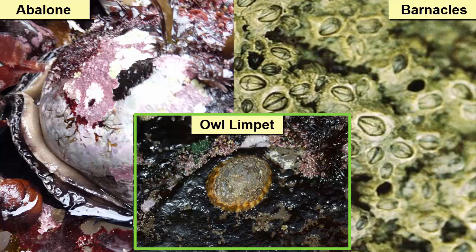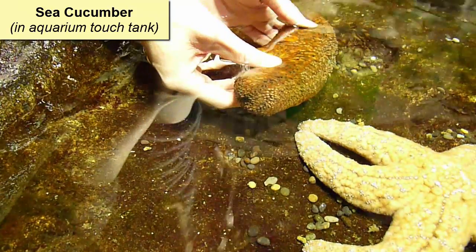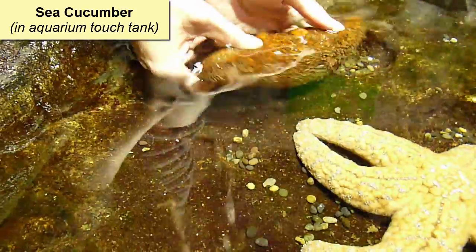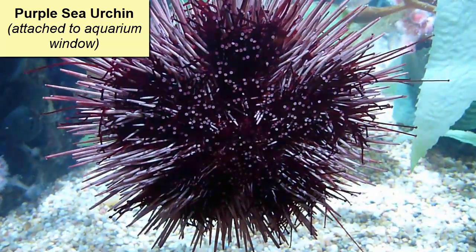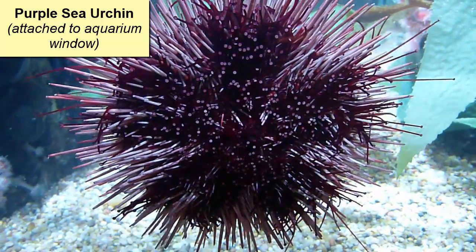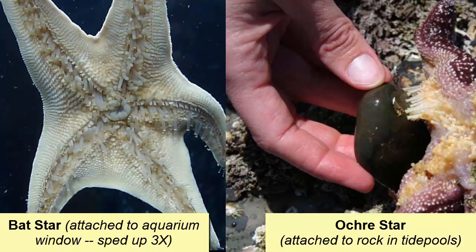Barnacles attach their shells directly to the rock. Sea urchins and boring clams carve out holes within which they nestle. Sea stars, sea urchins, and sea cucumbers have tube feet that stick strongly to the rocks thanks to their water vascular system, which creates high amounts of suction. Anyone who has ever tried to pry a sea star off a rock knows how strongly they can attach.